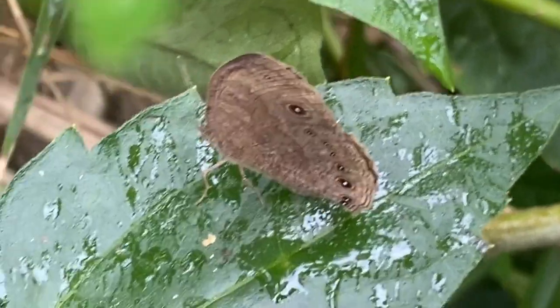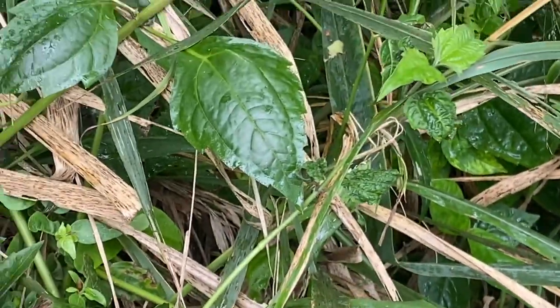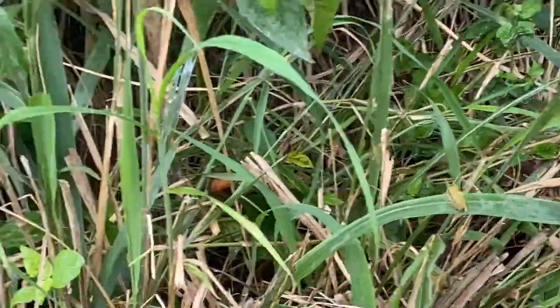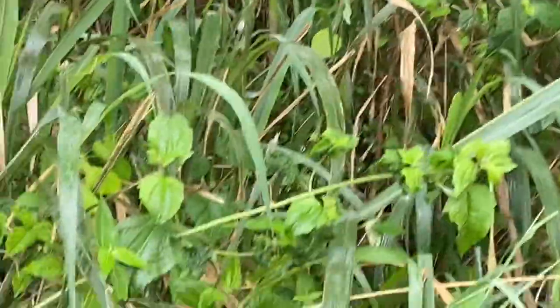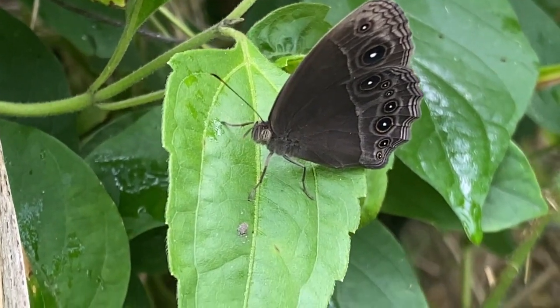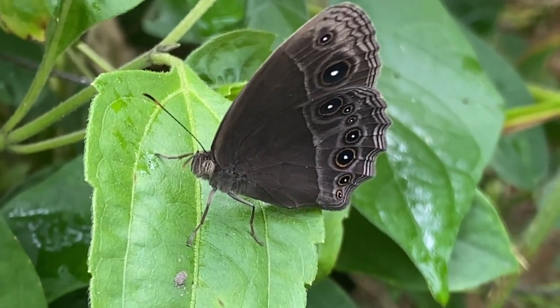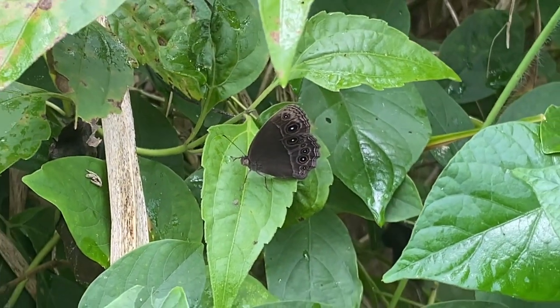The common evening brown butterfly exhibits sexual dimorphism, meaning males and females have different physical characteristics. Males typically have brown wings with distinct dark brown and pale brown bands, and their wingspan ranges from 40 to 50 millimeters. The upper side of the wings often displays a dark stigma, while the underside has intricate eye-like patterns, which serve as a form of camouflage and protection. Females are generally larger and paler than males, with more prominent white spots on the wing's underside.